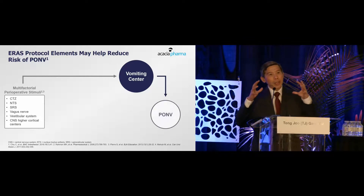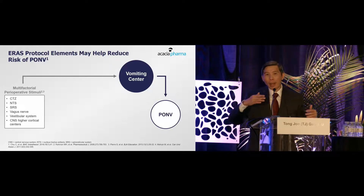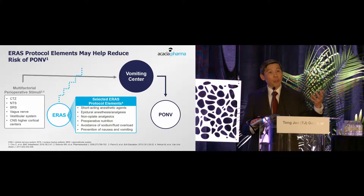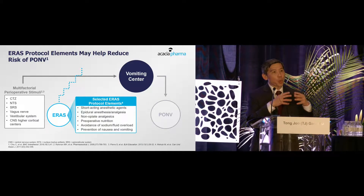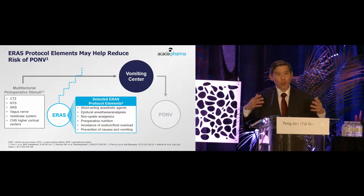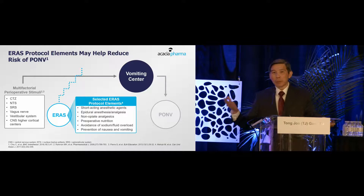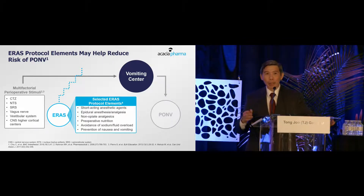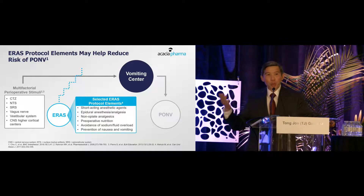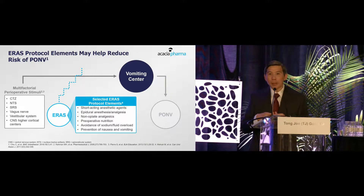In the context of Enhanced Recovery Protocol, there are a number of stimuli that can provoke nausea and vomiting, and a number of strategies within the Enhanced Recovery Protocol that try to reduce the risk of post-op nausea and vomiting. For example, using short-acting anesthetic agents, avoiding opioids by using peripheral nerve blocks and epidurals. Nutrition is important, avoiding sodium and fluid overload, and giving patients anti-emetic therapy.